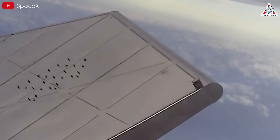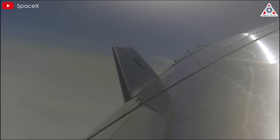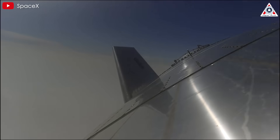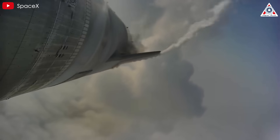Were the previous landing tests deemed useless? Of course not. Let's not forget the grand ambitions of Starship: landing on the Moon, Mars, and even sustaining life there. These landing tests paved the way to making such goals more achievable.